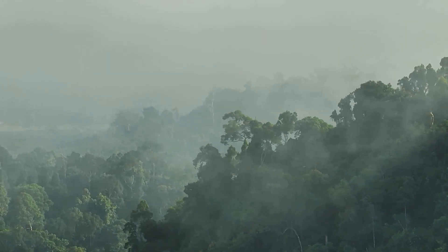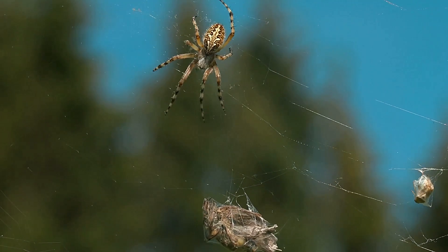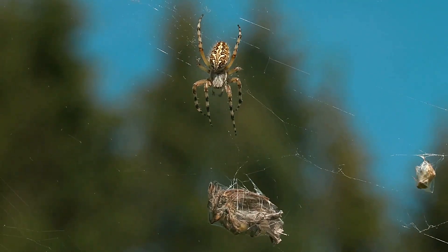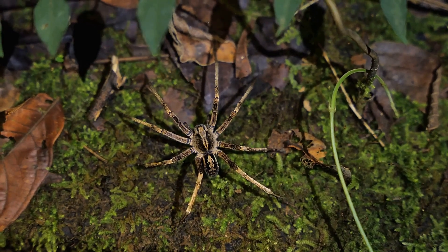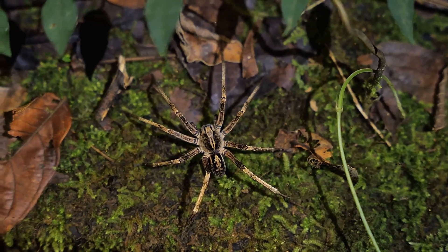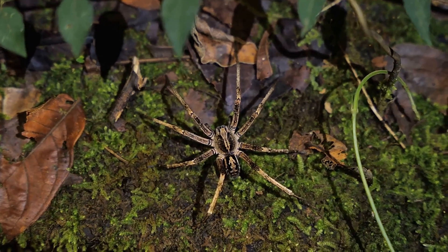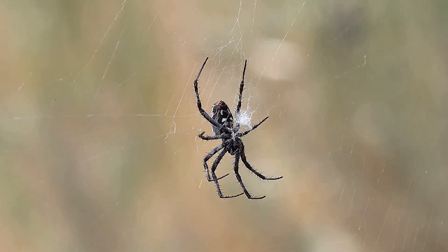Deep in the Peruvian Amazon, a spider weaves a web of deadly deception. Not just silk, but a lifelike decoy — a fake spider crafted to lure and kill. Discovered in 2012, this tiny trickster, possibly a new species, builds its own predator to outsmart the jungle's dangers. Is it a master of defense or a cunning hunter?